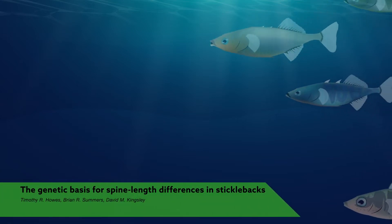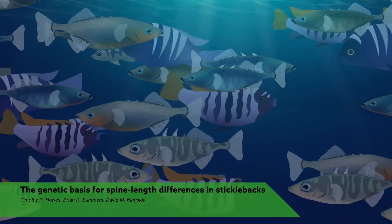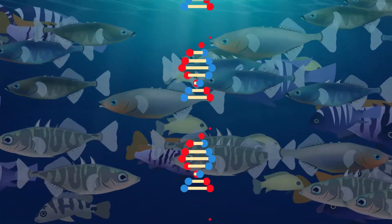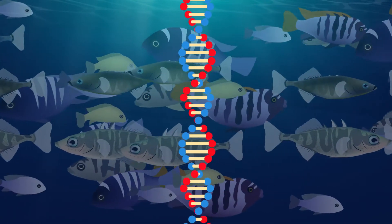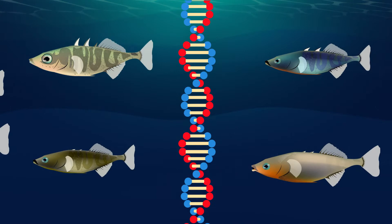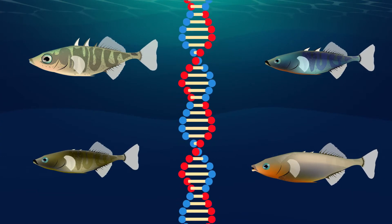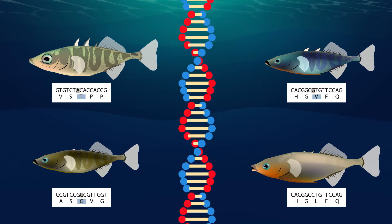Understanding the genetic basis of physical traits has long been of interest to biologists, but uncovering the precise DNA changes that underlie changes in morphology is a difficult task. Now a team of researchers has done just that, in stickleback fish, shedding light on the evolution of morphological diversity found in naturally occurring species.